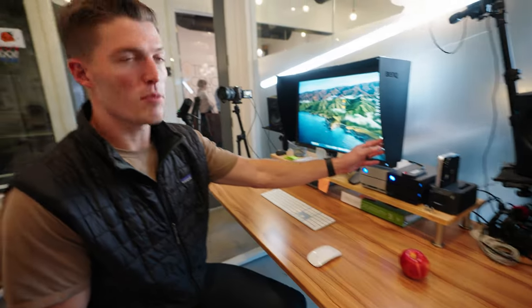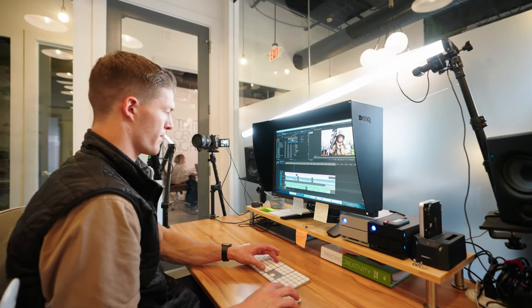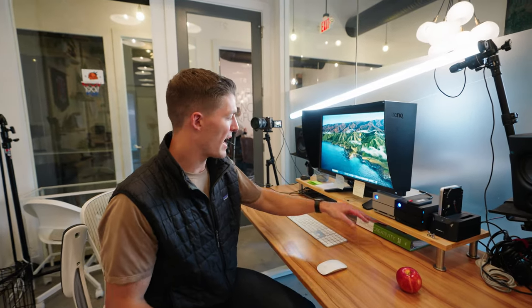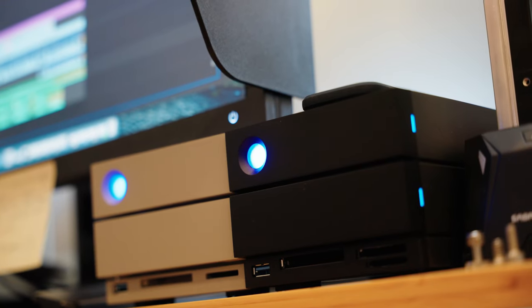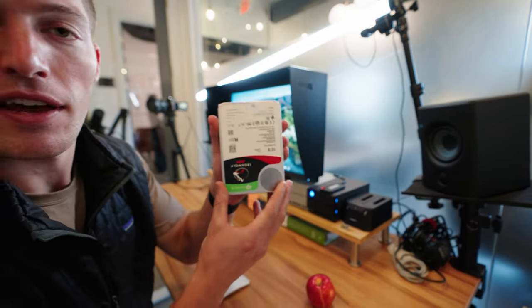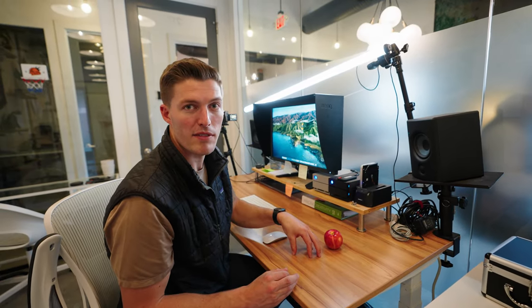I just have a BenQ monitor — a BenQ video production monitor. It's a color-accurate monitor for when I'm color grading a film or anything like that. I have it hooked up directly to my MacBook Pro Max, which works perfectly. Sometimes if I want another screen I can pull my MacBook out, but one screen is good for me. I also have the computer hooked up to two LaCie drives — two 20-terabyte drives, a total of 40 terabytes. If I need more space, I can just plug additional drives right in and have access to more storage.